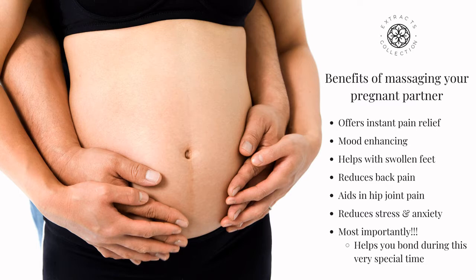But more than this, it builds a sense of a deeper connection between partners and, of course, your little bundle of joy.